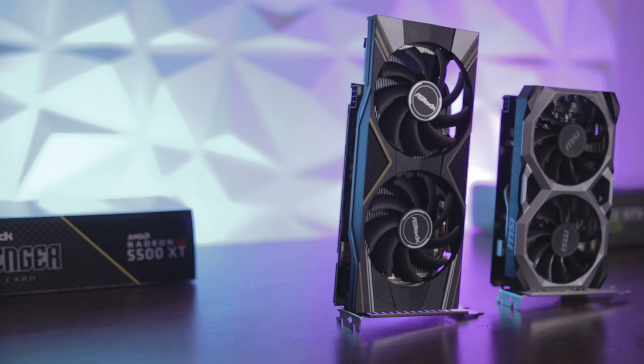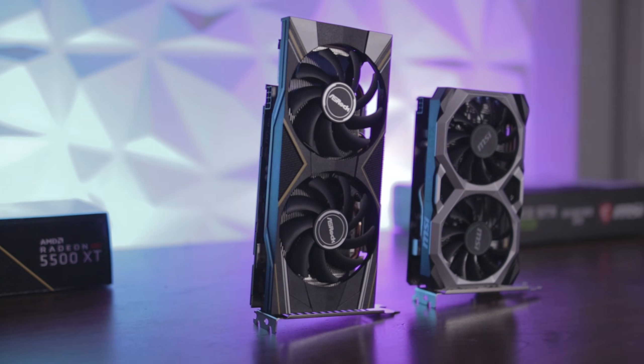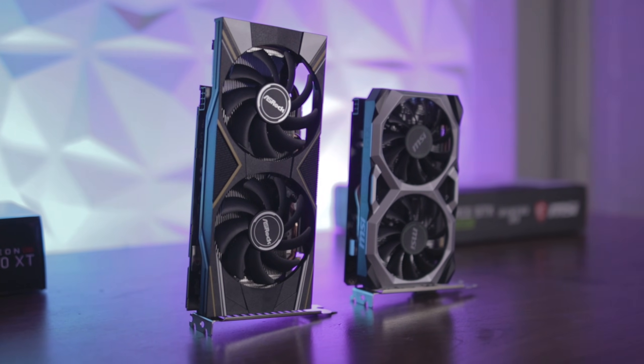Hello and welcome to the Scatterable channel. Today we're going to be seeing between the RX 5500 XT and the GTX 1650 Super which graphics card is the one for you for under $200. The goal in today's video is for you to hopefully leave with an informed opinion on which card is going to be the best for you for your money.